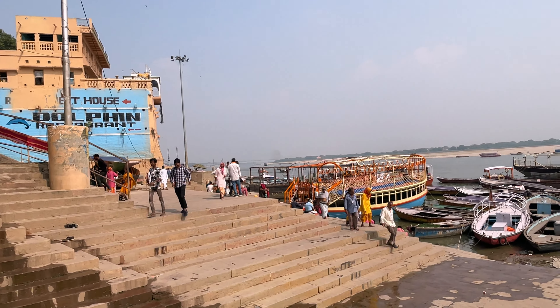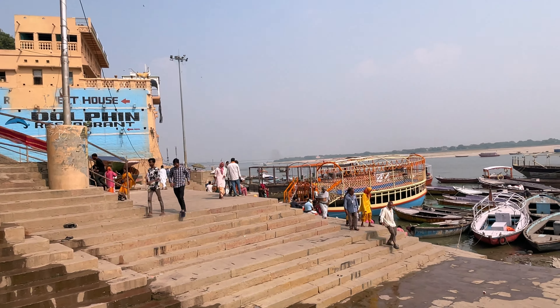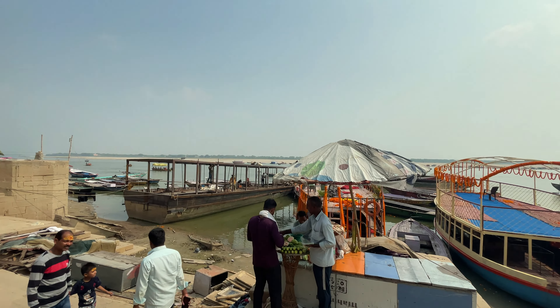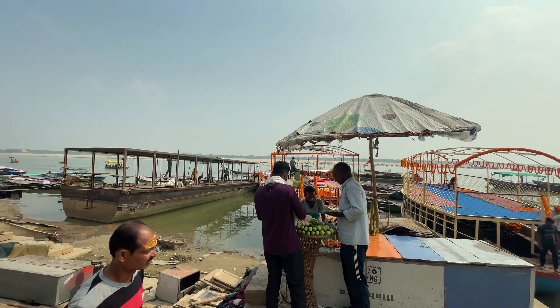Manmandir Ghat was built by Maharaja Mansingh of Aamir in AD 1600. He also constructed a magnificent palace which has become a major tourist attraction. The palace is renowned for its ornate windows, carvings, and other magnificent architectural features. It is a true marvel of historical craftsmanship.